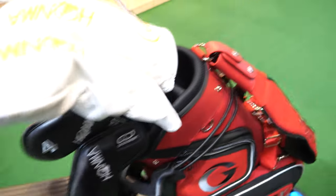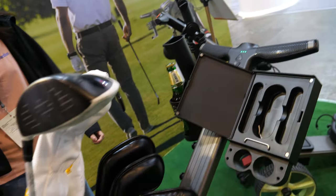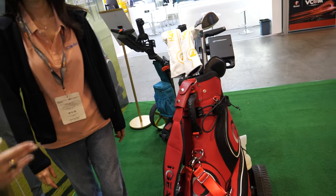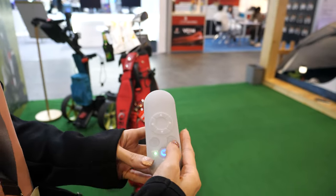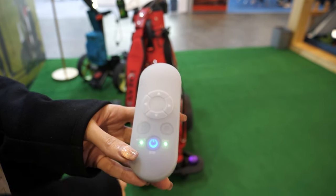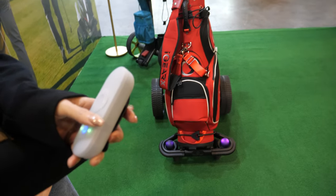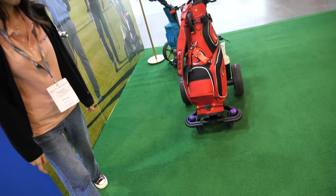To make it work, you take the remote out and put it in your pocket. Then you press the F button, the light turns purple, and that means the AI follow mode is active — it's going to follow you now.